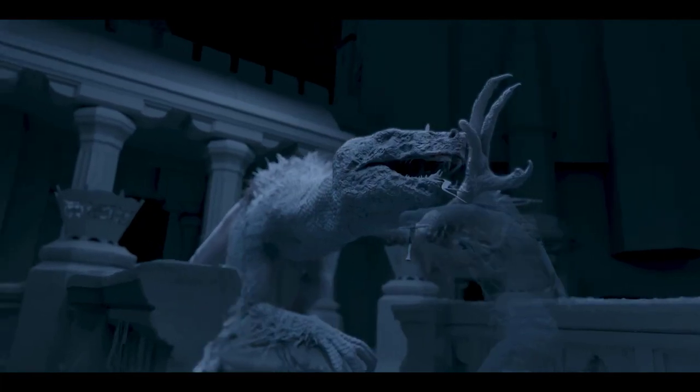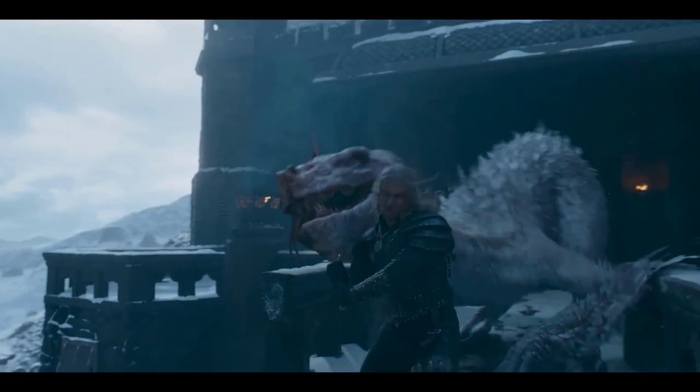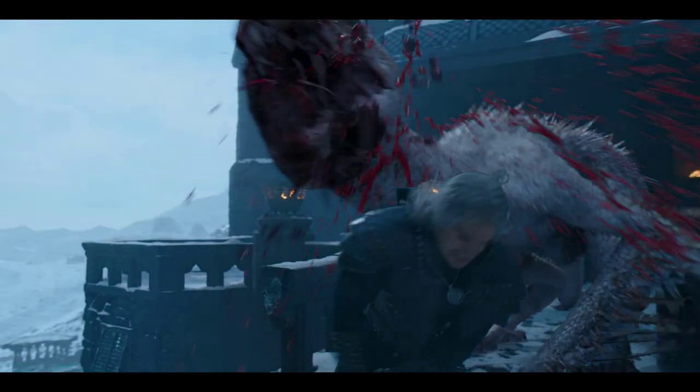Our task was helped greatly by some beautiful previsualization, fantastic fight choreography, and the convincing performances by the actors and stunt people. Daddy had a stunt team on set in green suits to simulate the basilisk, which not only helped the actors but gave us invaluable reference for timing and lighting.